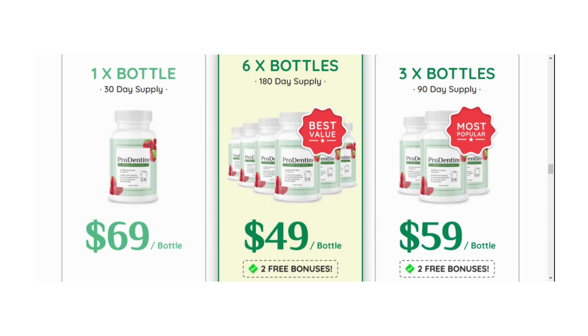Prodentum has been designed for all ages and medical conditions. All of the ingredients inside Prodentum have been generally considered to be safe and are constantly tested for purity and to ensure against toxins and contaminants. Moreover, Prodentum is manufactured in an FDA-approved facility under sterile, strict, and precise standards.